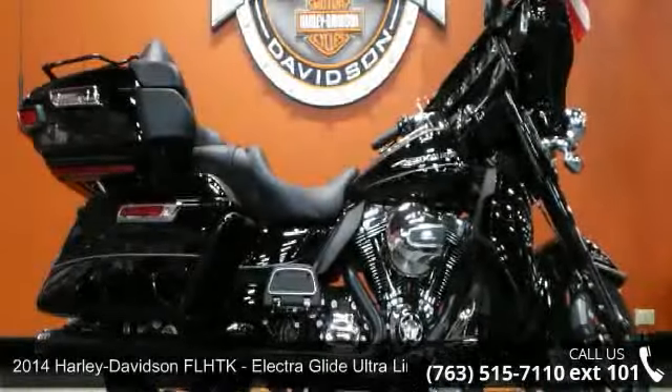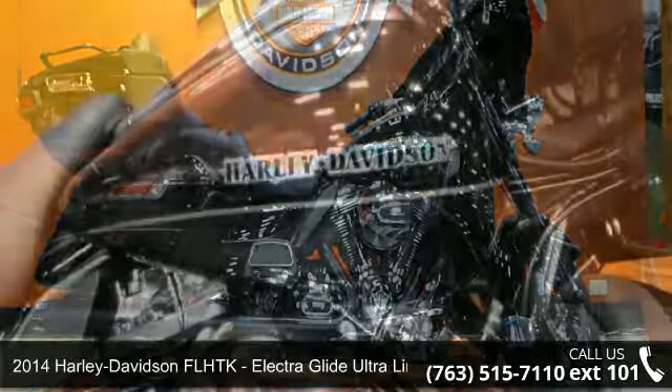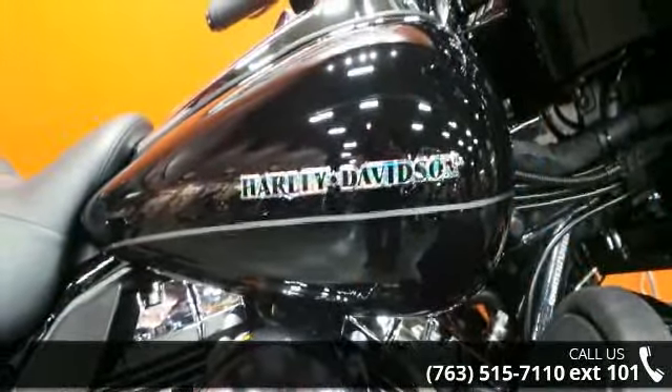Presenting the 2014 Harley-Davidson FLHTK Electra Glide Ultra Limited. If you're looking for a solid bike, look no further.